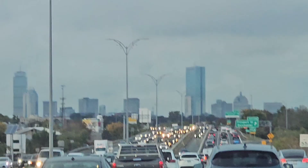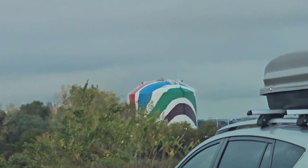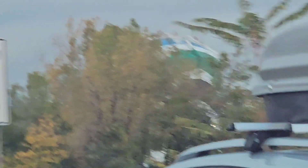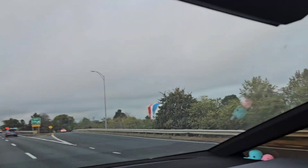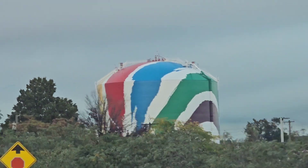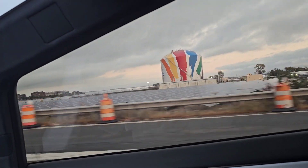Heading into downtown — downtown Massachusetts, Boston. You can see they have that weird water tower colored in rainbow tiger or something. Looks like it's about to rain. You better look at the water tower — at least they think that's a water tower. There's a solar farm right in front of me.